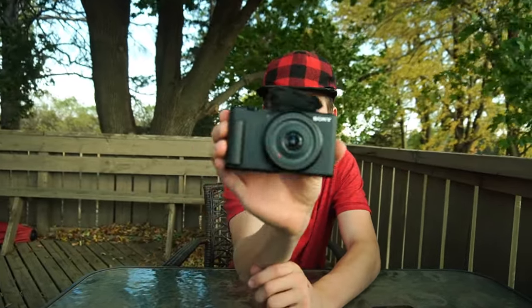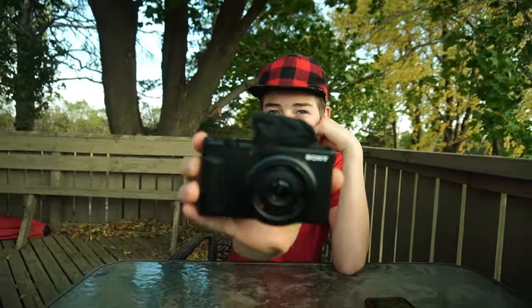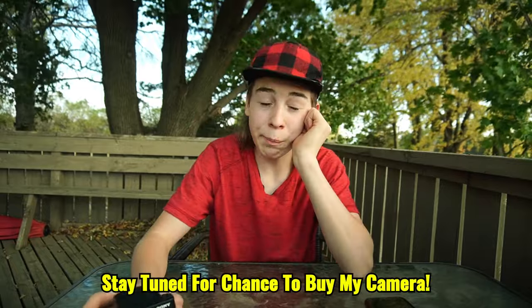I literally just broke my camera — this is so disappointing because this is the camera I use for everything. I've filmed every single video on this channel on this camera, and I just broke it. I wish I could say I broke it jumping off a roof or flipping over a car or jumping in a lake, but I literally broke it trying to put it on my shelf and I dropped it.